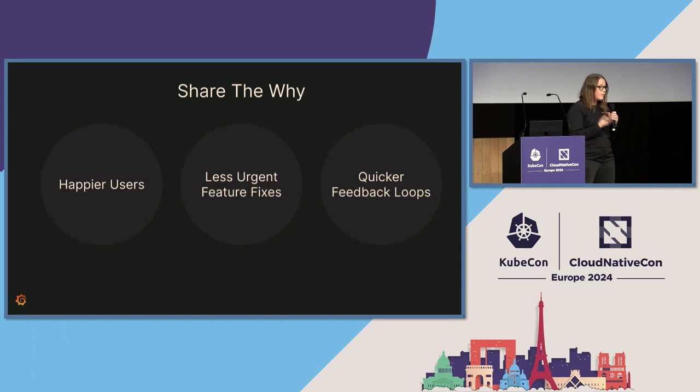By asking developers to take on more responsibilities of deploying their features to cloud, we were putting additional load on them, so it was really important they could understand the why. We boiled it down to three key reasons. The first was happier users — since we no longer were shipping out features and bug fixes together and then having to roll back, users experienced a much more stable environment. Additionally, for developers, they were experiencing a lot less urgent feature fixes because if we had an incident with a feature, we could just roll back the feature toggle. Lastly, developers could have quicker feedback loops — previously they had to wait until the correct December version, but now they could release features behind a feature toggle in cloud and have it GA in cloud before it ever got to an on-prem release.